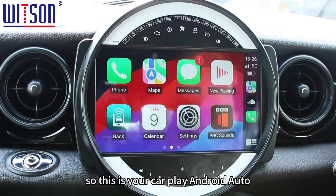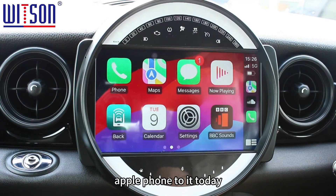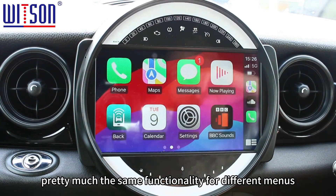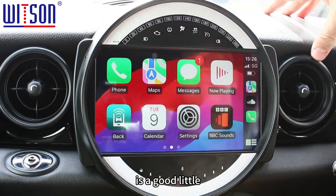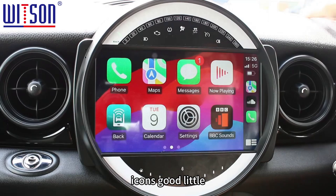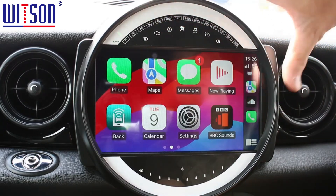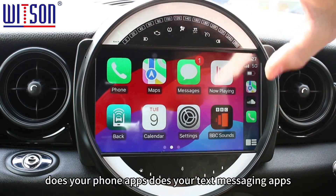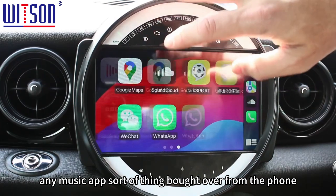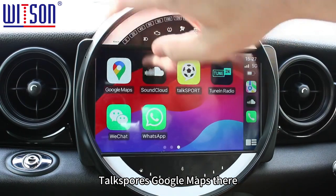This is your CarPlay and Android Auto application. I've linked my Apple phone to it today — Android Auto has pretty much the same functionality but different menus. The CarPlay app brings over your navigation apps, phone apps, text messaging apps, and music apps from your phone.